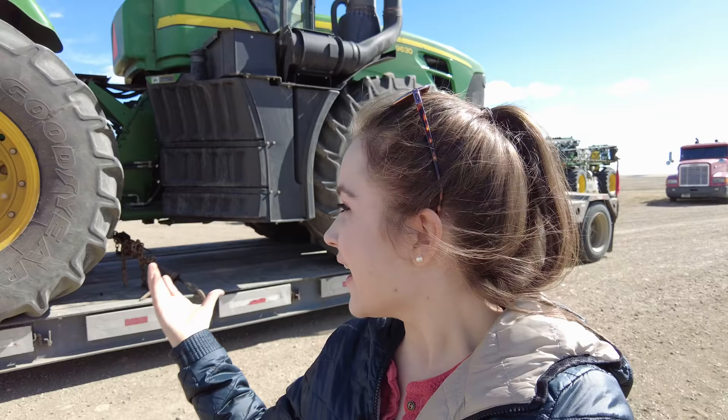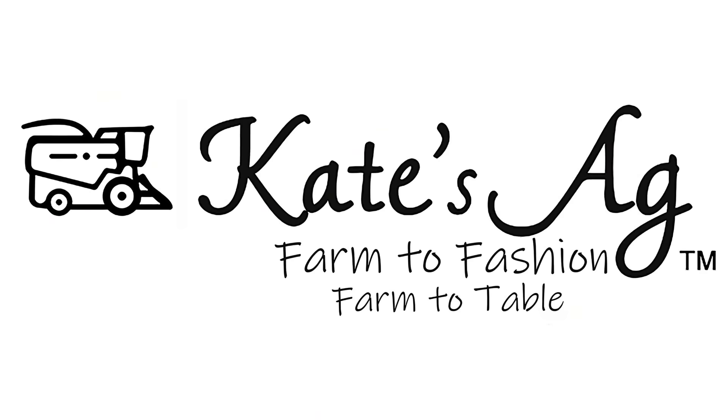Welcome to Kate's Ag. This is the big surprise that you've been waiting for — it's a tractor! You're going to get a tour of it and it's just coming right now, so that's very exciting.